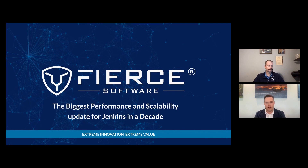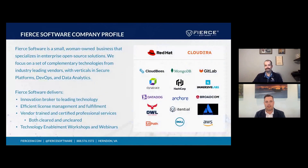Fierce Software is a small, woman-owned, value-added reseller specializing in enterprise open-source technologies, complementary market-leading DevSecOps capabilities, and secure data platforms. We differentiate ourselves in the reseller market by consistently delivering on our core capabilities. We are an innovation broker to leading technologies, connecting our customers with commercial innovation. We are a licensed manager, streamlining customer fulfillment and reducing administrative burdens.